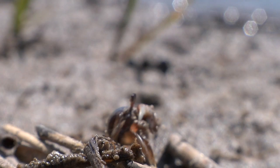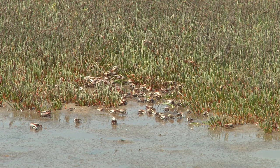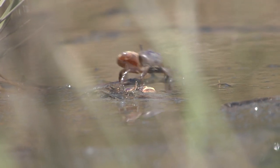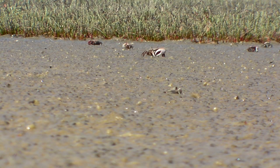What's kind of neat is that fiddler crabs, while they're feeding, are actually cleaning the marsh and aerating it. There are actually three types of fiddler crabs in the Lowcountry: we have the Sand Fiddler, like this one, the Mud Fiddler, and another one called the Red Jointed Fiddler Crab. Let's look for a couple of other species.